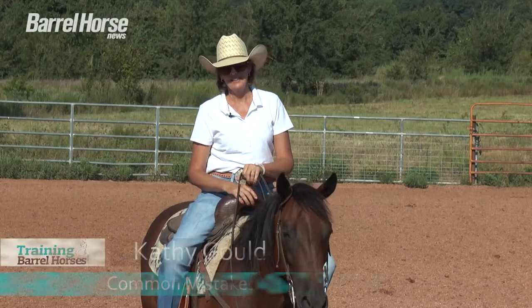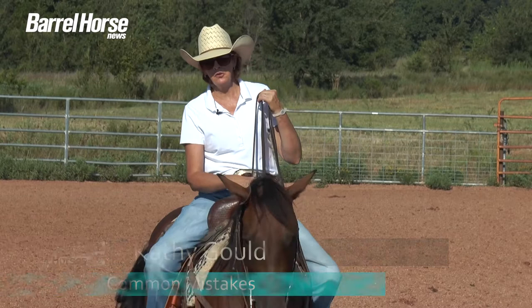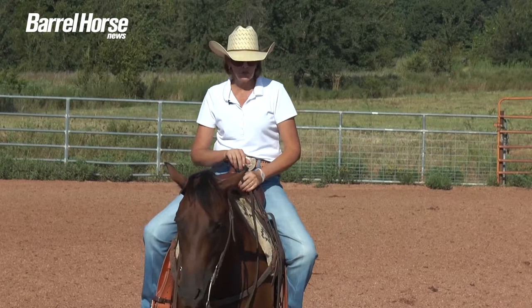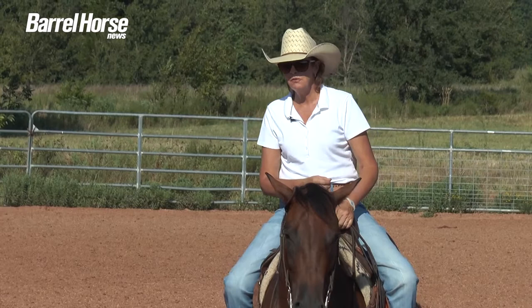Hi, this is Kathy Gould and we're going to go over a few common mistakes that we see in novice riders. We all have to start somewhere, so you're going to make these mistakes and that's okay. When you get to the point where you can say 'I shouldn't be doing that,' you're learning something. I'm a big proponent of learning every day — even if you learn what not to do, you've still learned that.